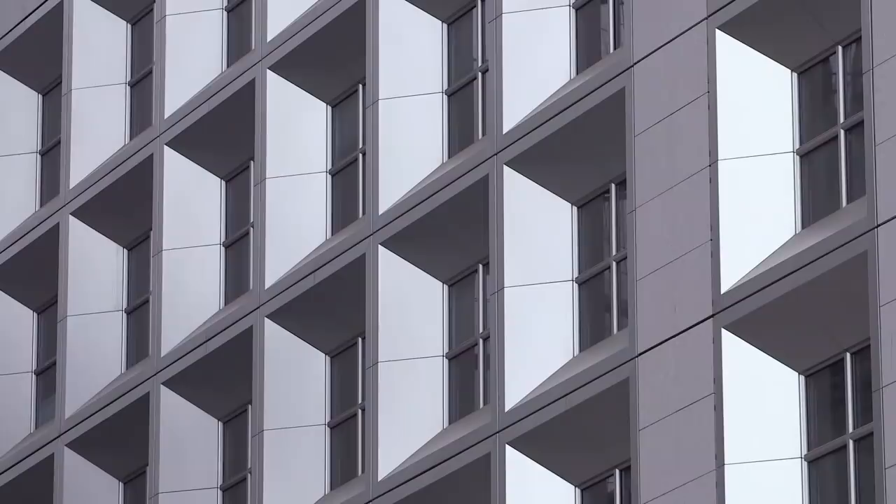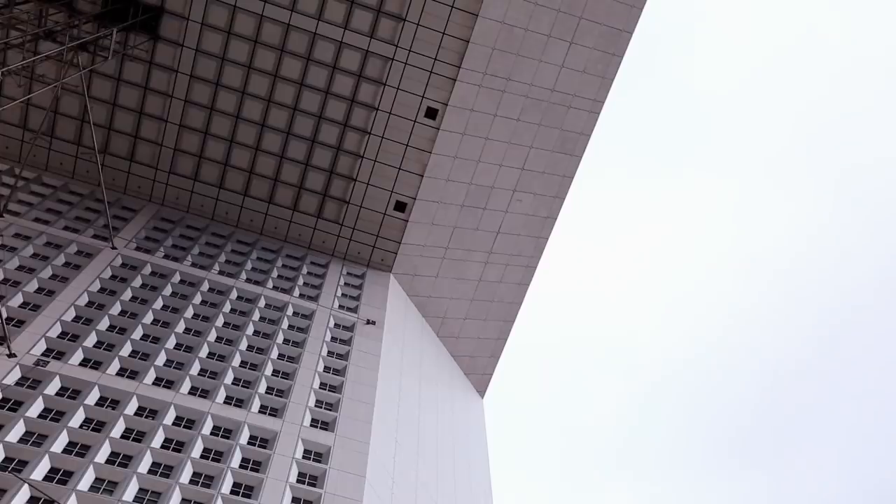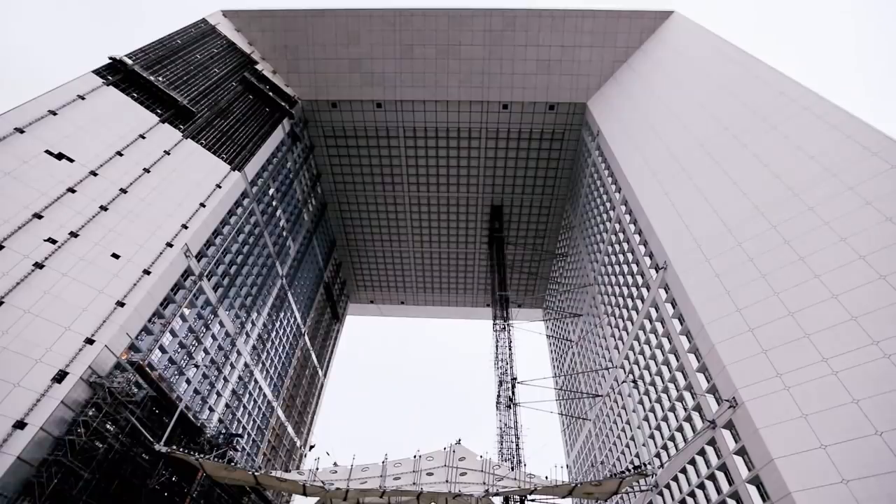Seen as a modern interpretation of the Arc de Triomphe, the radical Grande Arche de la Défense is a monument to the 20th century.